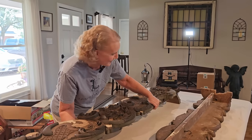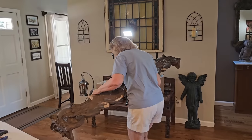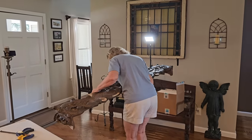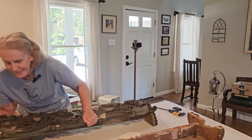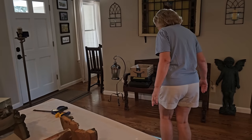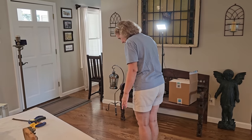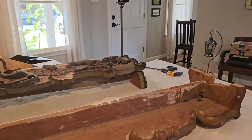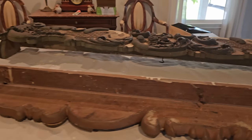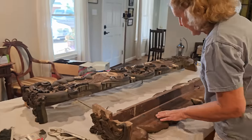They weigh roughly 25 pounds. They are substantial, and you can tell from the thickness of the wood. This is a hardwood — they're not pine. I don't know what kind of wood they are, but it's a very dense hardwood.